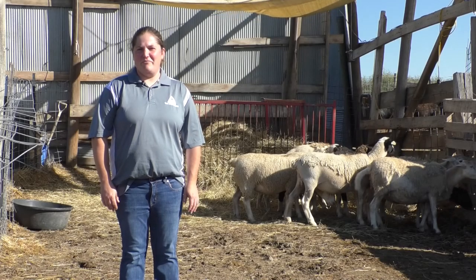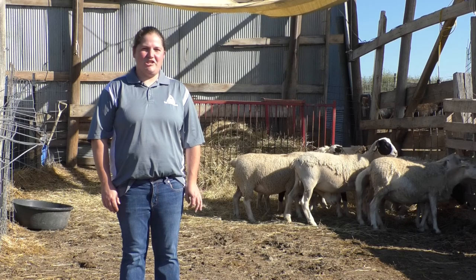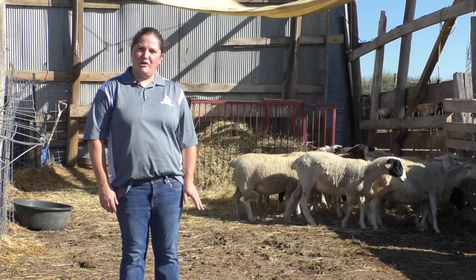Welcome to Sioux Nation On Location. I'm Mandy Thomas, nutritionist for Sioux Nation AgCenter, and we're here to talk about sheep and goat production today.